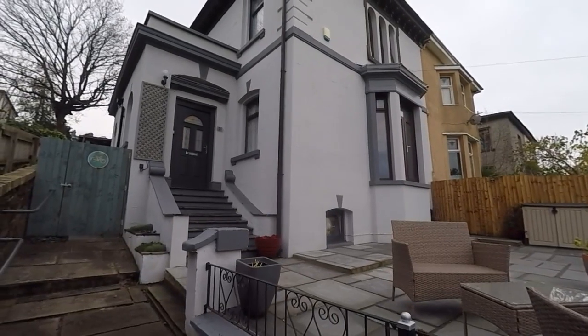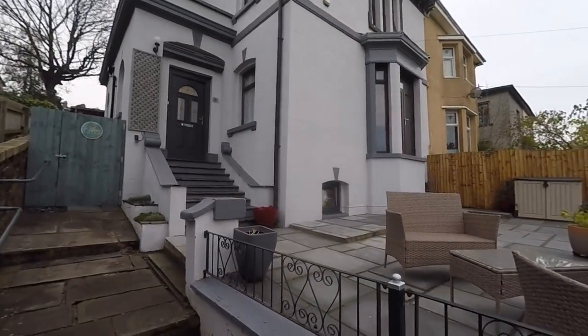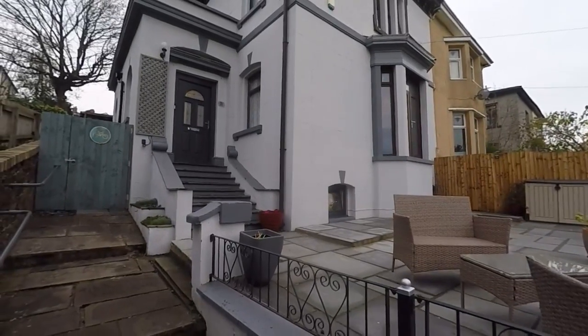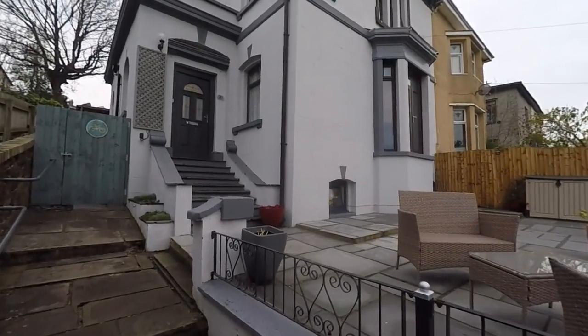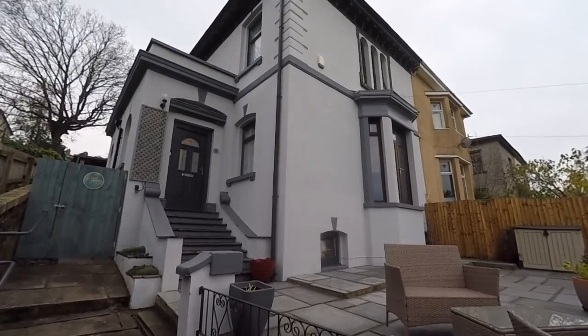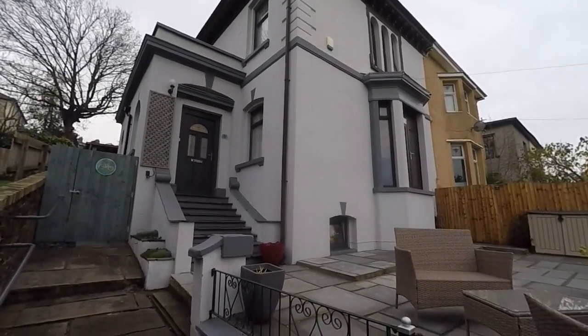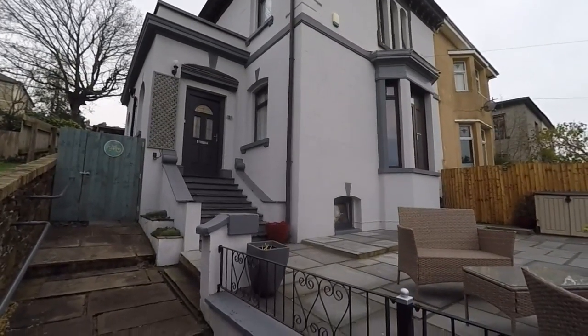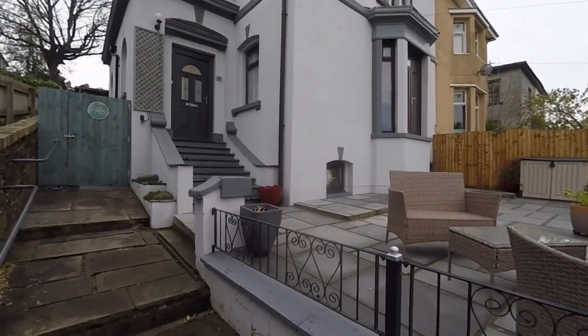Hello and welcome to this video tour. Today I'll be showing you around this incredibly spacious semi-detached property located here on Summerhill Avenue in Newport. We're just starting the tour outside the front of the property. The property does have four bedrooms inside with a separate annex with a bedroom as well, so we'll show you more as we go around.